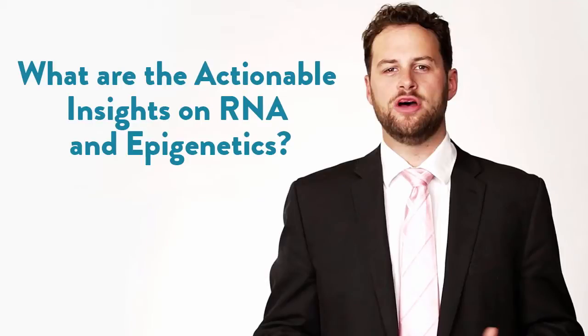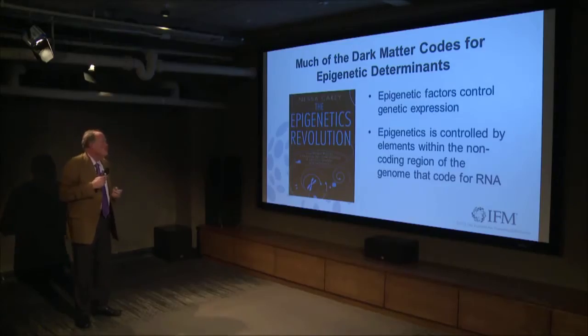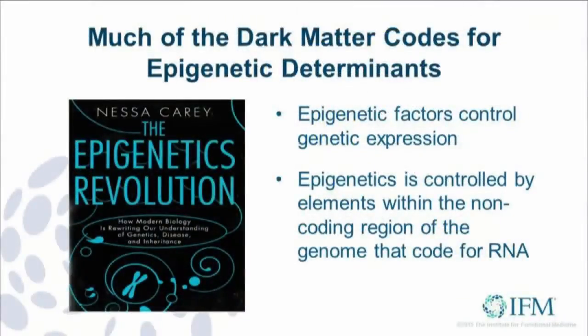What are the actionable items within epigenetics and RNA? Dr. Jeffrey Bland broke it down on the Functional Forum. This other book by Nessa Carey, The Epigenetics Revolution, talks about how genetic expression is controlled by the epigenome and how small RNAs play a role in masking and opening up certain portions of the genome.